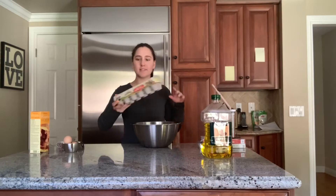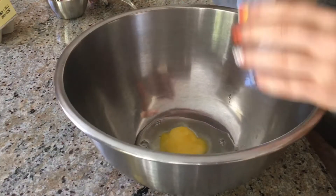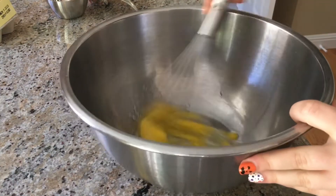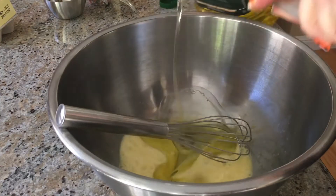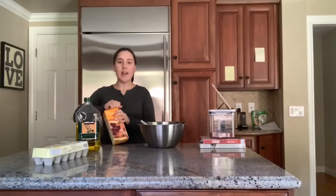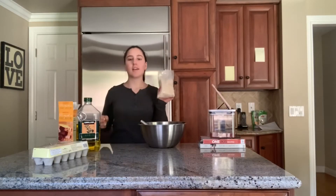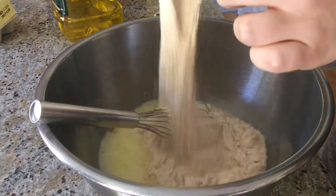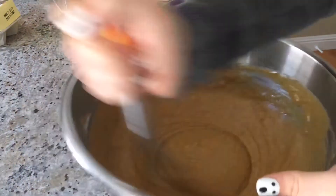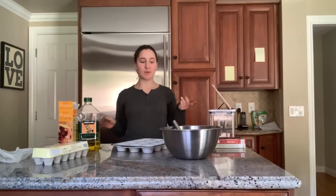This recipe needs two eggs, half a cup of oil, and a cup of water. And now the best part — the mix! The batter is all mixed now, it's pretty simple.